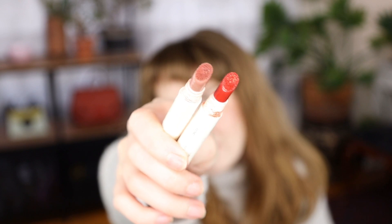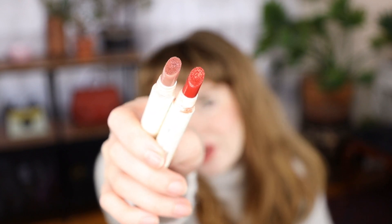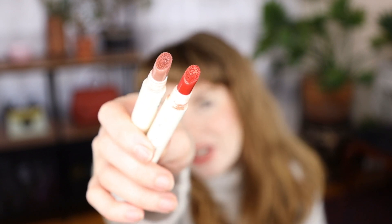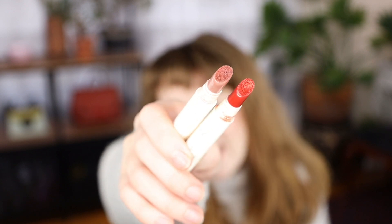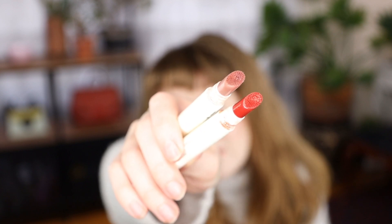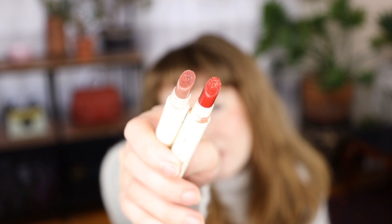I really surprised myself by loving the applicator. Pony is obviously the paler color here and Disco is the terracotta. They have this fuzzy applicator, and I didn't try this for like over a year after it launched because I thought I would hate the applicator for sure.